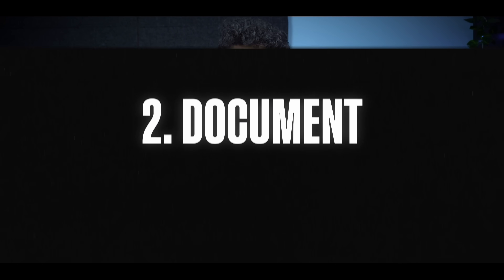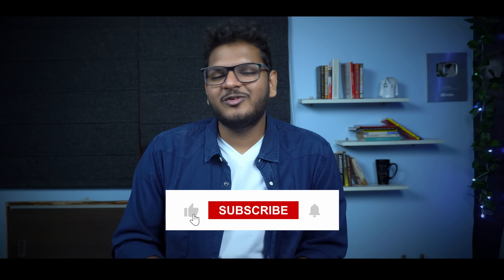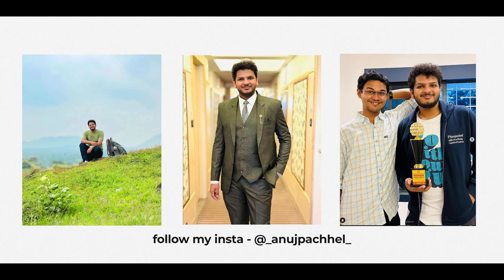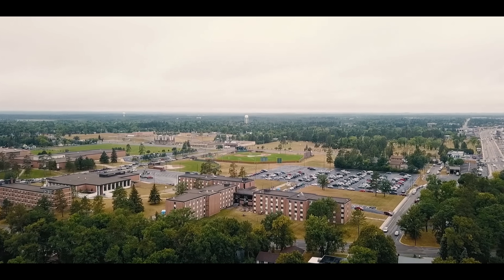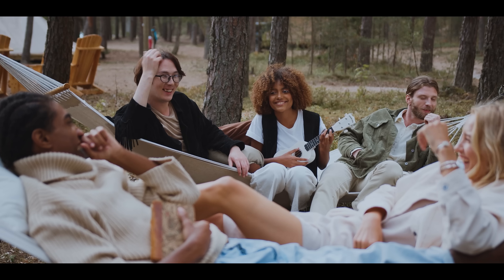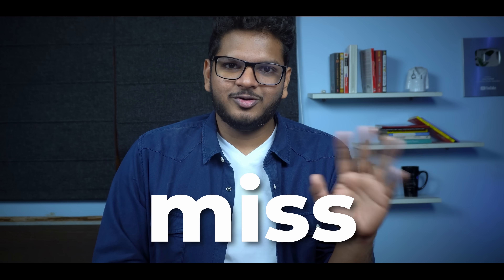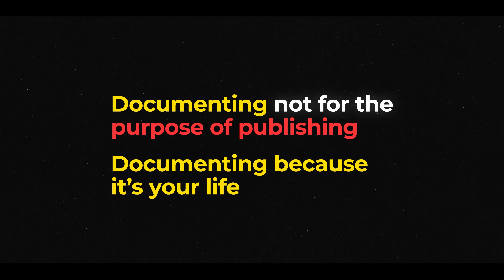So that was the first phase — study. The second category is document. As a content creator — please subscribe if you're enjoying this video — I really need to document a lot of things. But apart from being a content creator, I always loved documenting things. The go-to device we all have is our phones. I use an iPhone 14 Pro for the last six to seven months. I use it to take a lot of photos and videos, not just for my YouTube channel but for myself, because the college life we're living is never going to come back. So if you're a first year student watching this, take a lot of photos because these are the moments you will really miss when you grow up.